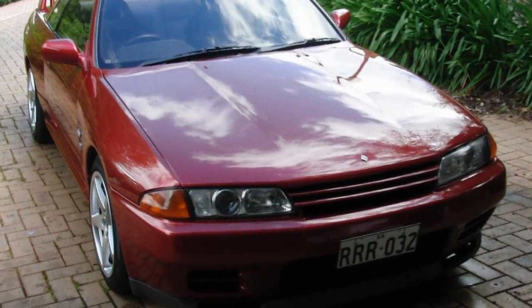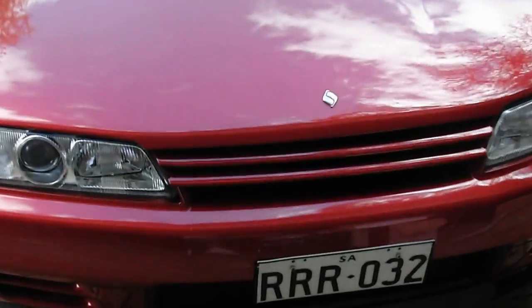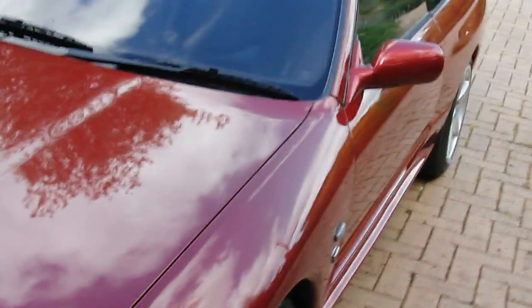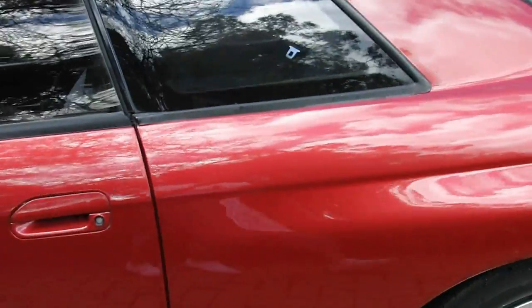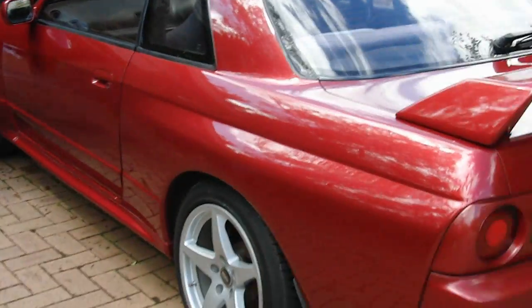I've finally decided now's the time and bought myself a GT-R. Always a 32 — never even considered 33s or 34s. Obviously 34s are very expensive, but even if I had the money, this would be the choice.